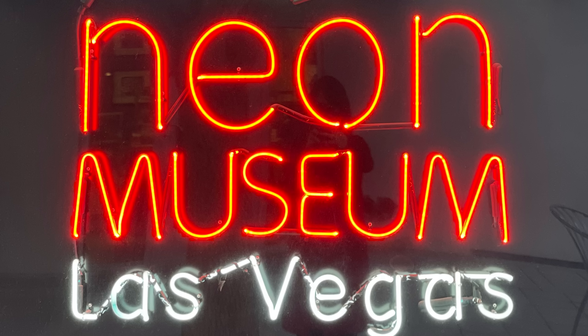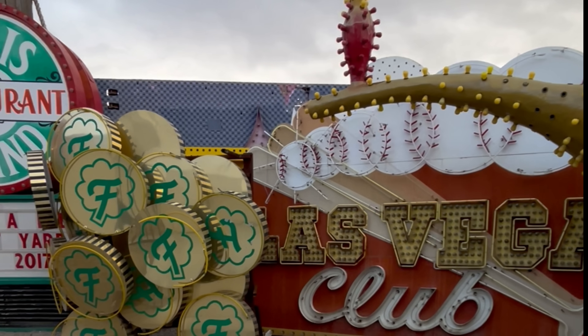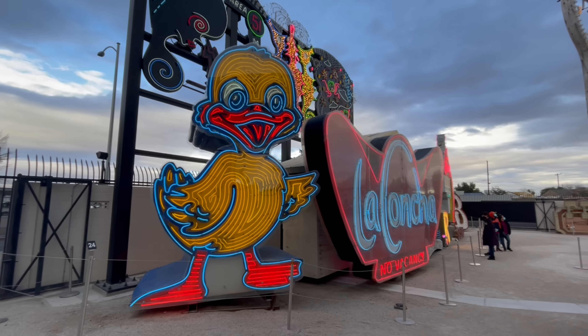Next on our list is the Neon Museum in Las Vegas. I made a whole blog video about our experience — make sure you check it out. These iconic Las Vegas signs, collected from the 1930s, make it such an incredible experience.